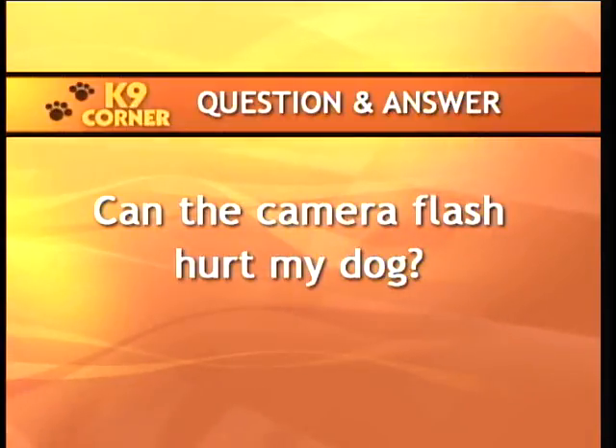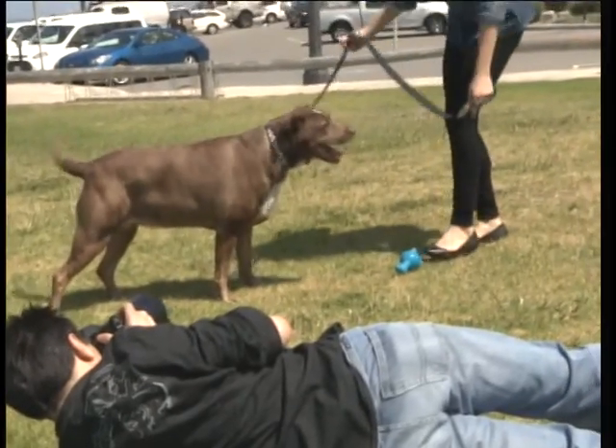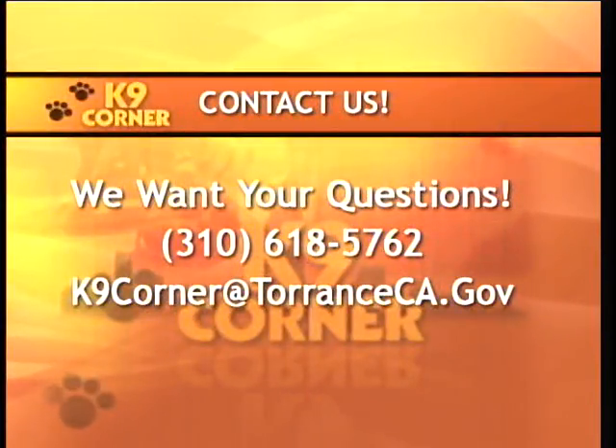A lot of cameras have what's called red-eye reduction, where the flash will go off before you actually take the picture — and that's very distracting to the dog. So if you can, turn the red-eye reduction off. The key is patience — a lot of patience. Do not view it as asking your dog to perform. You're basically trying to capture the essence of their personality, so make them comfortable and establish a good relationship with your dog. If you have a question, contact us and we'll be sure to get you the right answer.